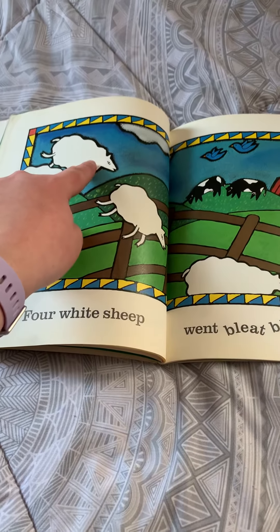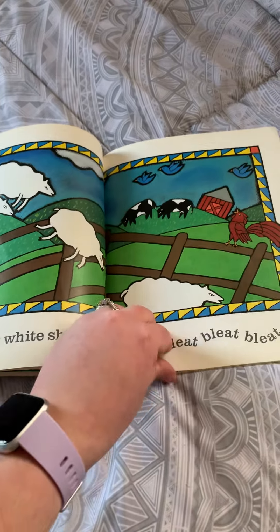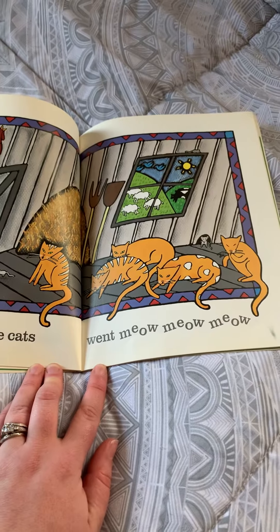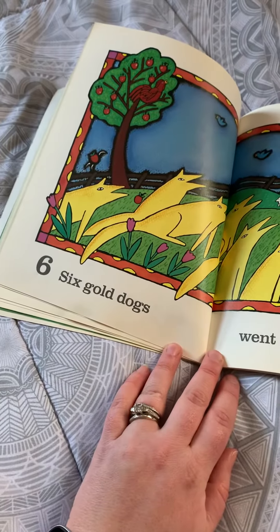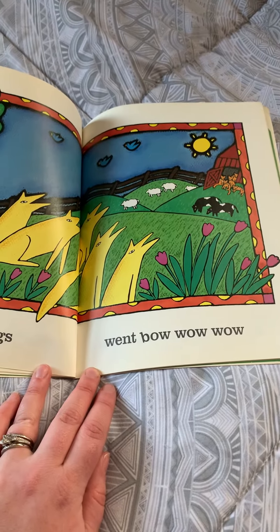One, two, three, four sheep. Five Orange Cats went meow-meow-meow.